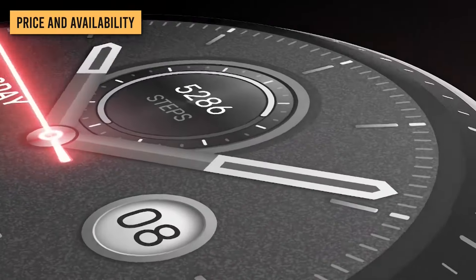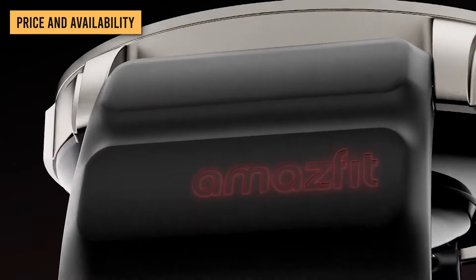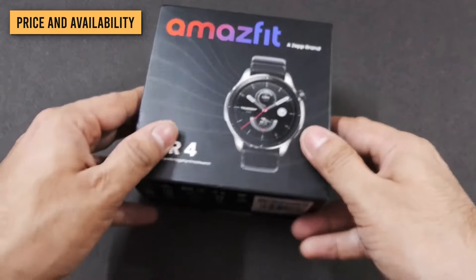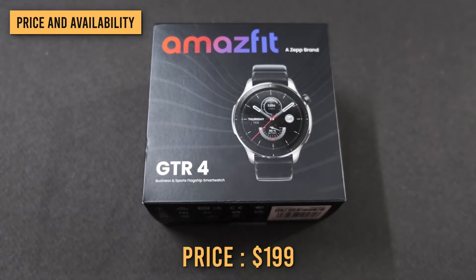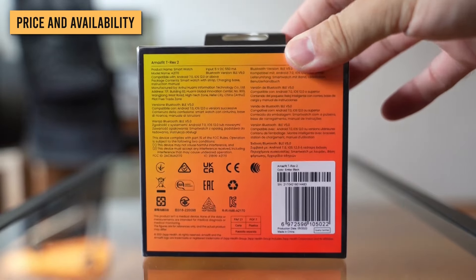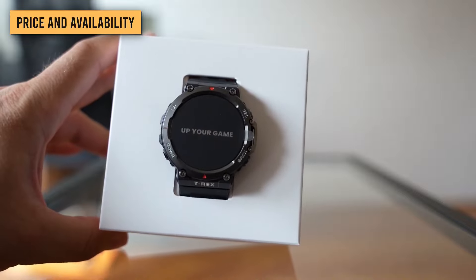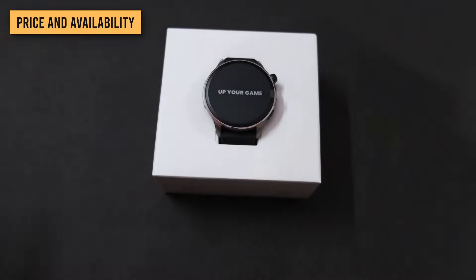In terms of price and availability, the Amazfit GTR4 launched globally on the 1st of September 2022 and is available to buy directly from Amazfit in many countries for $199. The Amazfit T-Rex 2, on the other hand, is $229 full price, but at the time of making this video, it's already down to $189 on certain sites.